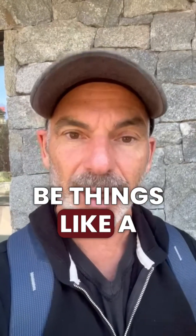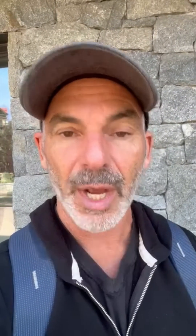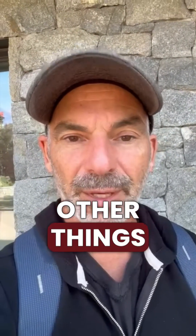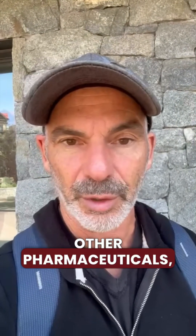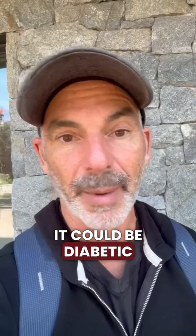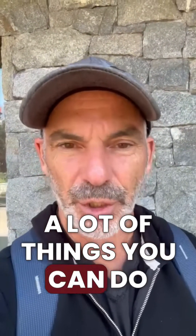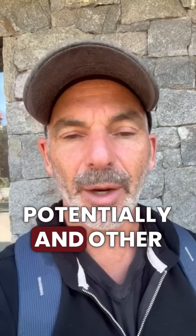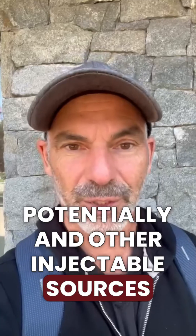That can be things like a heart attack, which would be a common cause, valvular heart disease — leaky heart valves, tight heart valves, like an aortic stenosis could do it. Other things include radiation, chemotherapy, other pharmaceuticals, statin-induced cardiomyopathy, diabetic cardiomyopathy, sleep apnea. Viruses potentially, and other injectable sources of that.